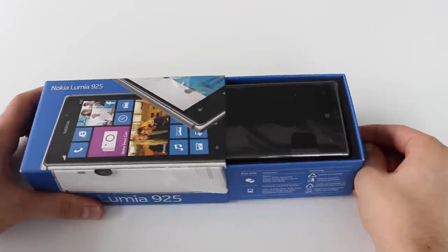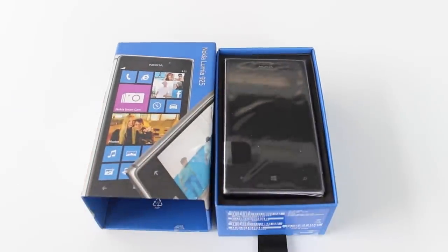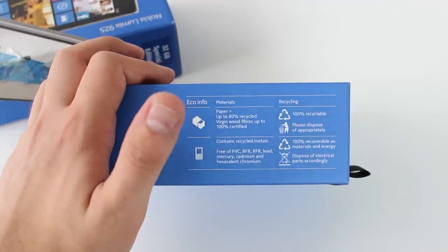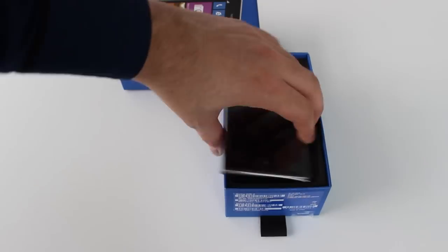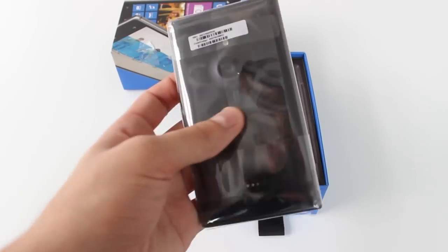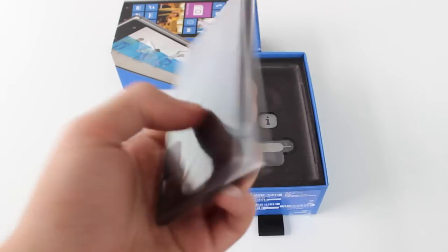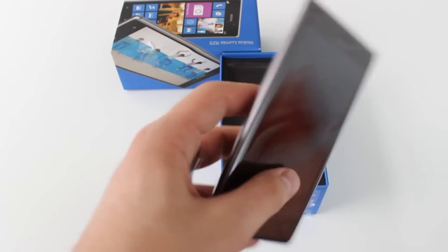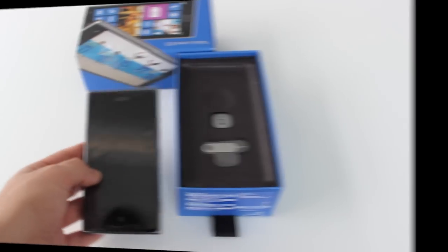Let's pull the tab — and here it is, this is the Nokia Lumia 925. We get some more information on the inside of the box. This is an eco-friendly green box, which means it can be recycled. This is the black version of the Nokia 925 — you can buy it in different colors as well. Let's put the phone aside for a second and see what else we get inside the box.